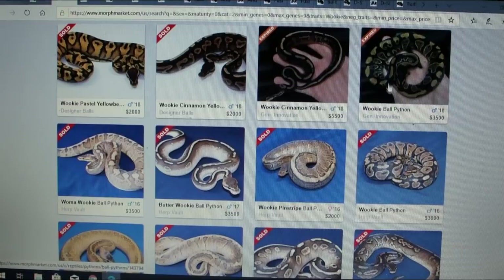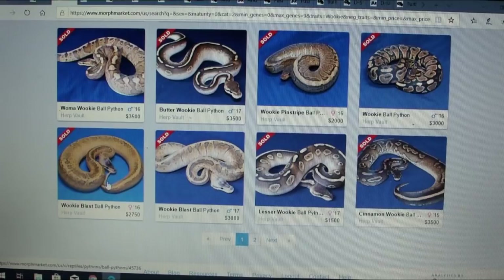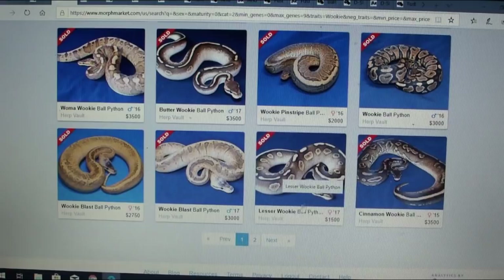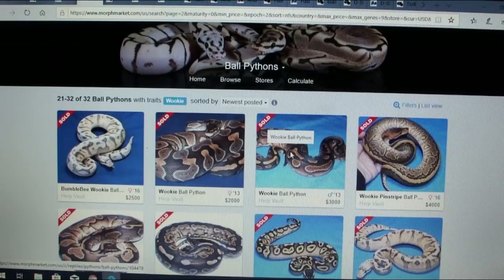Here's a wookie blast — basically like a lemon blast in a wookie, which is really cool. I really like the lesser and the wookie together — it's just amazing. And look at this cinnamon wookie — $3,500. This is a really cool project; I think the wookie has a lot of potential. Here's one of the originals from 2013 — I really like the breakup of the pattern.